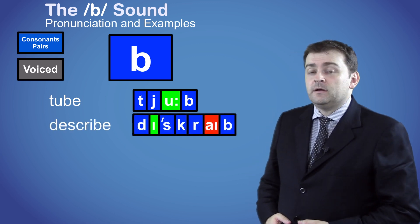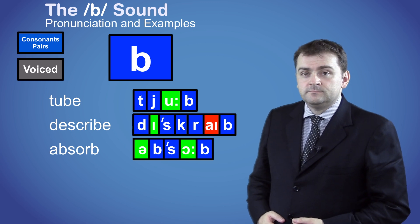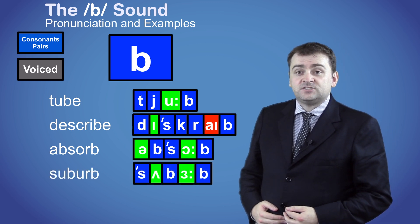Here are some words with the B sound at the end: TUBE, DESCRIBE, ABSORB, SUBURB.